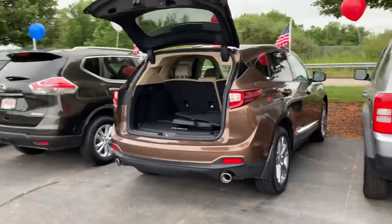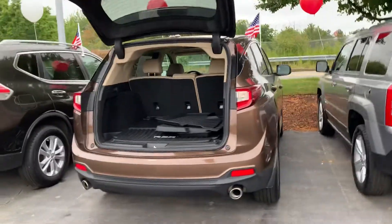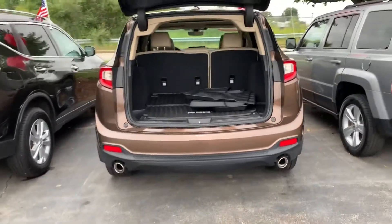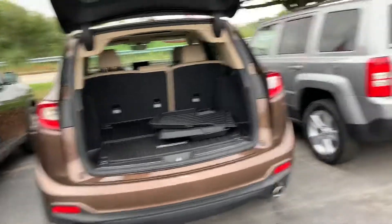Good morning, Brian. This is Debbie from Outer Fair Honda and what you're looking at is the 2019 Acura RDX that you've inquired about via the website. I'm going to do a quick walk around for you.